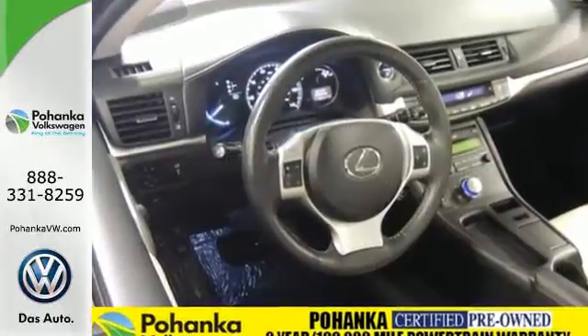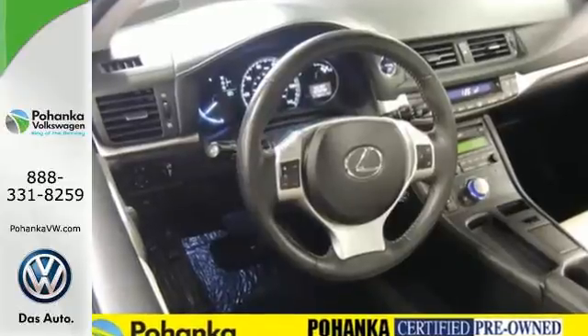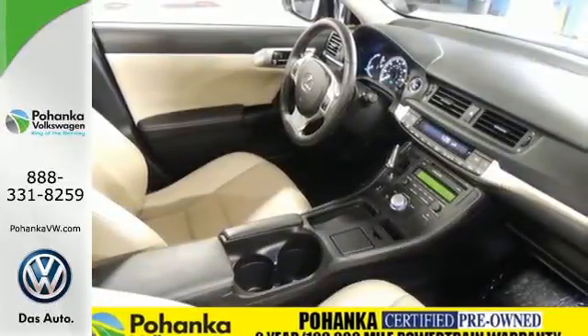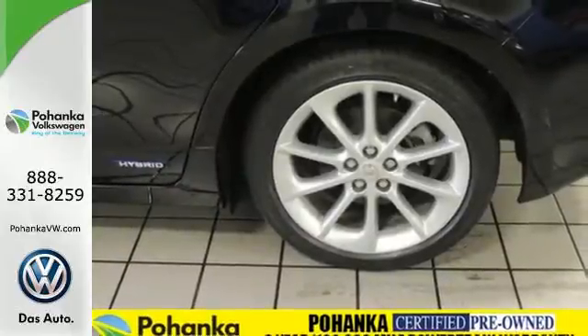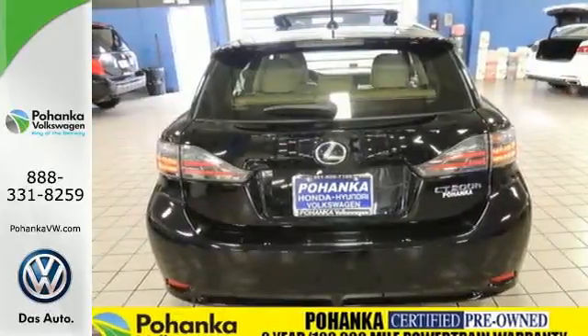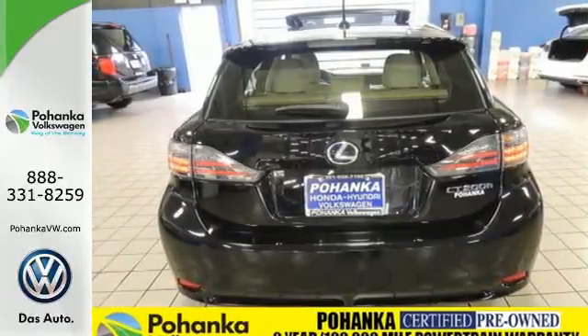Inside, you're coddled by push-button start and dual-zone climate control. Conveniences like the multifunction steering wheel and Bluetooth wireless come standard. Enjoy all this while getting the type of mileage that just might turn your grin into a full-blown smile.